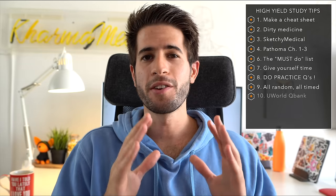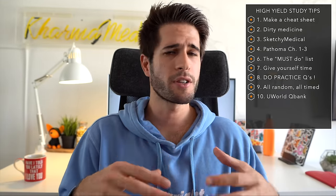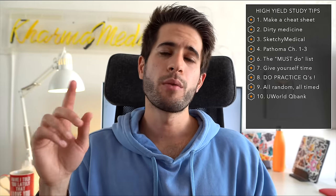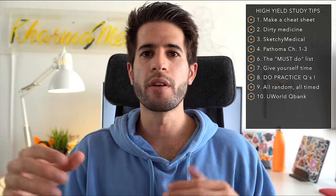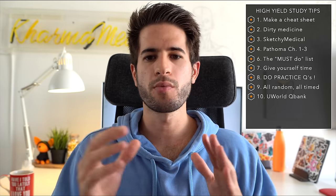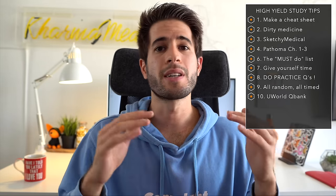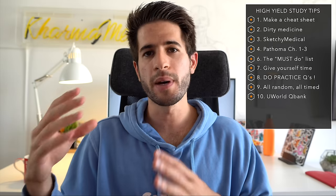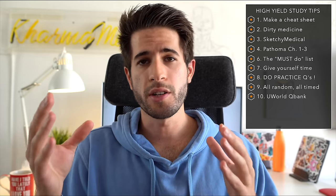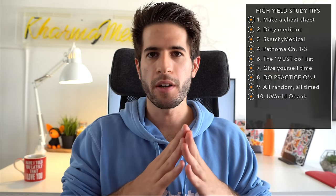You also need to get your brain used to switching from a cardiology question to a respiratory question to reproductive to endocrine, and the more practice you give yourself doing that, the better you'll do on exam day. Probably my biggest regret is not finishing the UWorld question bank. I was under a lot of time pressure during my six months and didn't get to do as many questions as I wanted. Looking back, I wish I had prioritized questions over rereading material — questions were honestly the best learning tool I had.